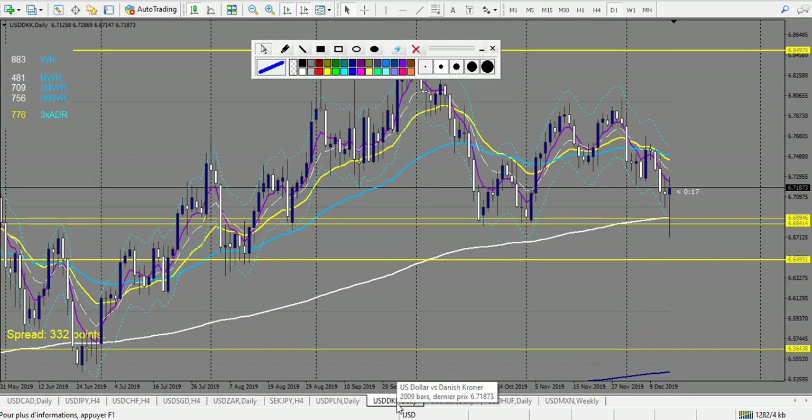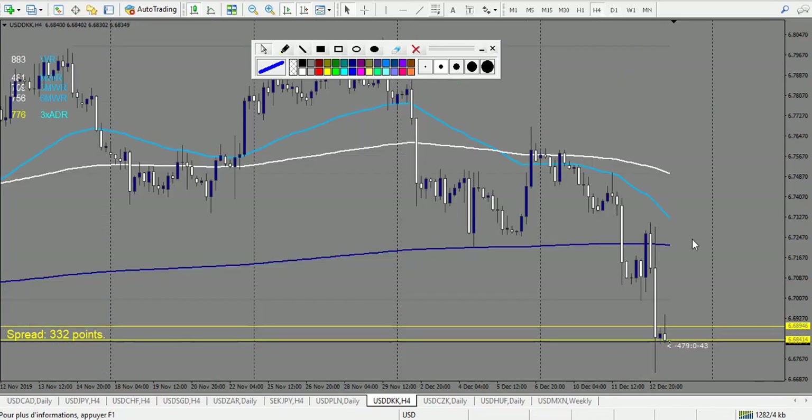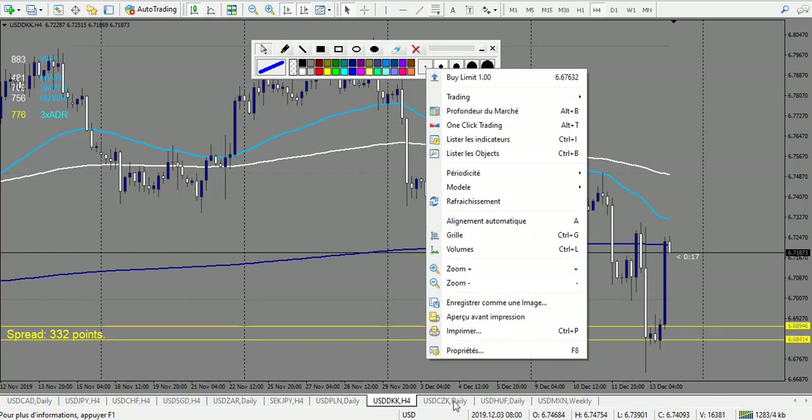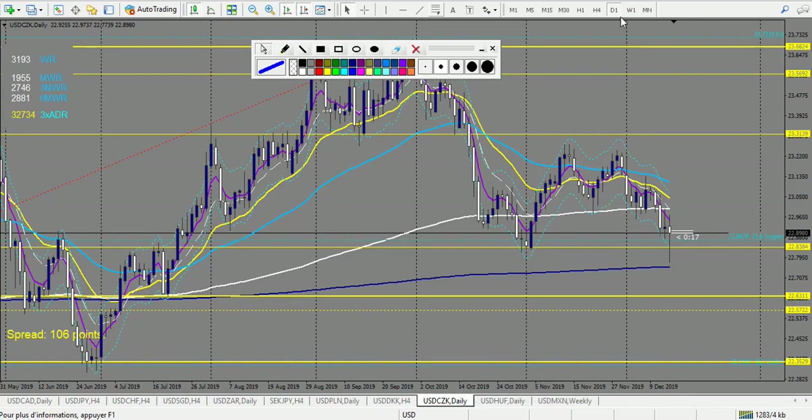USD/DKK — it made a pin bar and then a doji. The doji is broken up, stop loss right here, and it's a winning trade. As I said, breakout entry gives you 1.5 reward — this one made two reward largely.